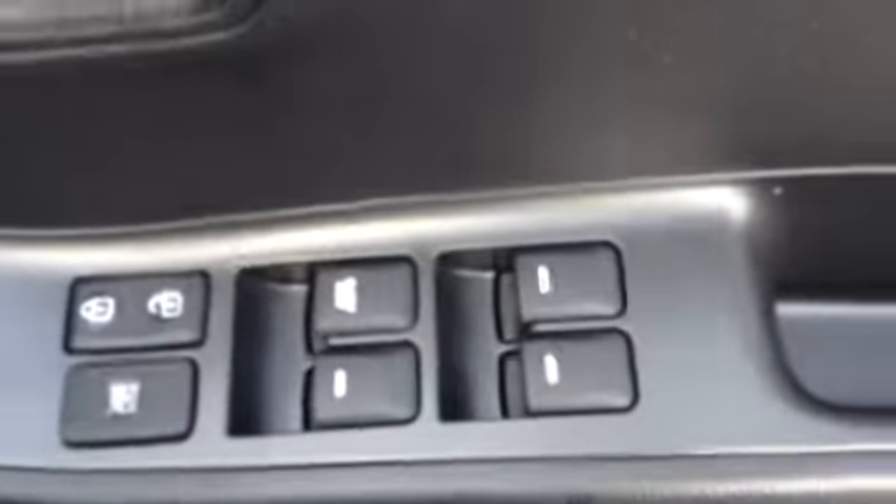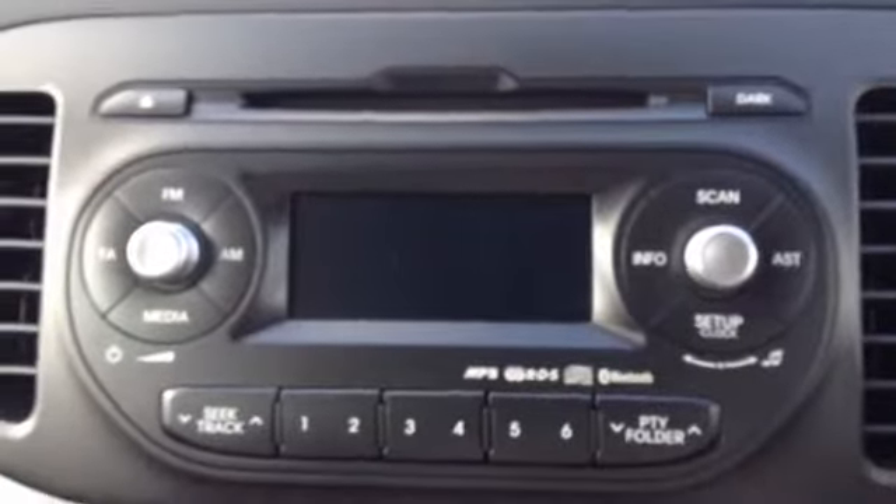Moving into the front of the vehicle, you can see the driver has complete control of four electric windows, and there are also electrically folding wing mirrors. There is further additional storage in the side door. The vehicle has a very nice CD/FM radio as well as a heating and fan system, and there is also auxiliary and USB connectivity.